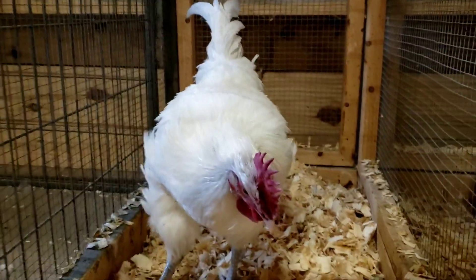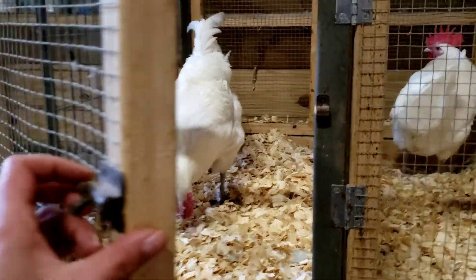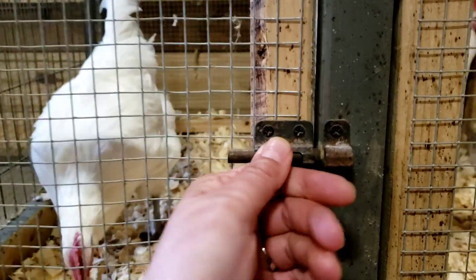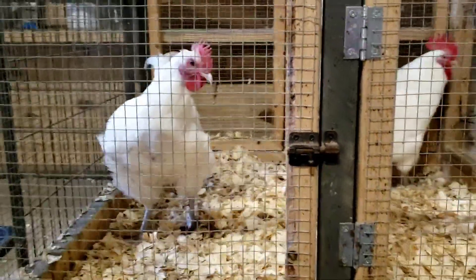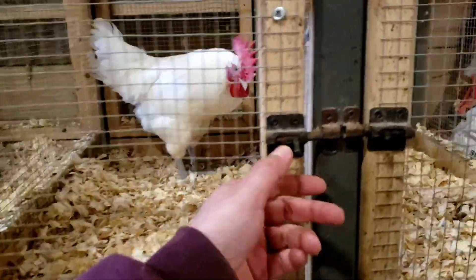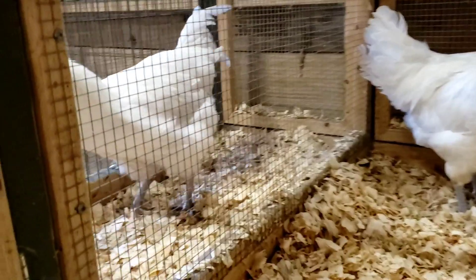I have some concerns about how small his comb is for his age. There were two females in that pen that had tiny combs, so I'm hoping it's an expression of a smaller comb trait and not an indicator of something off in his testosterone levels.